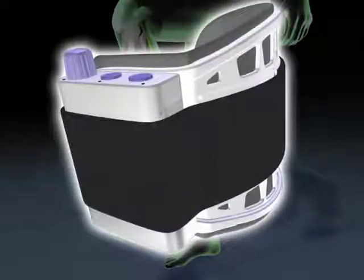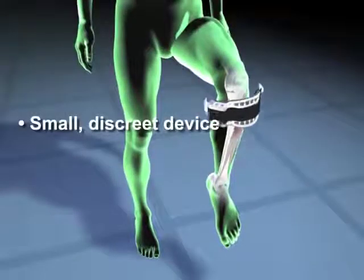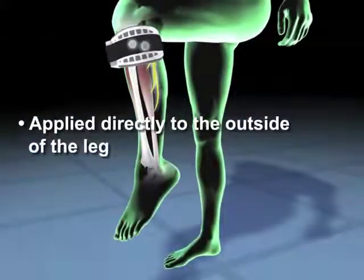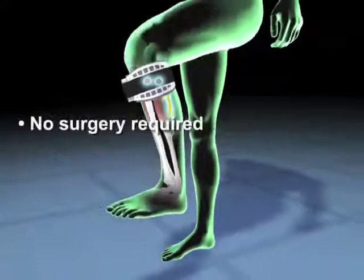Walk Aid includes a control unit and flexible cuff. Two electrodes inside the cuff are positioned with the device just below the knee. Sophisticated sensor technology sends gentle electrical impulses to simulate normal nerve function and activate the muscle, enabling the user to raise the foot at the appropriate time during walking.